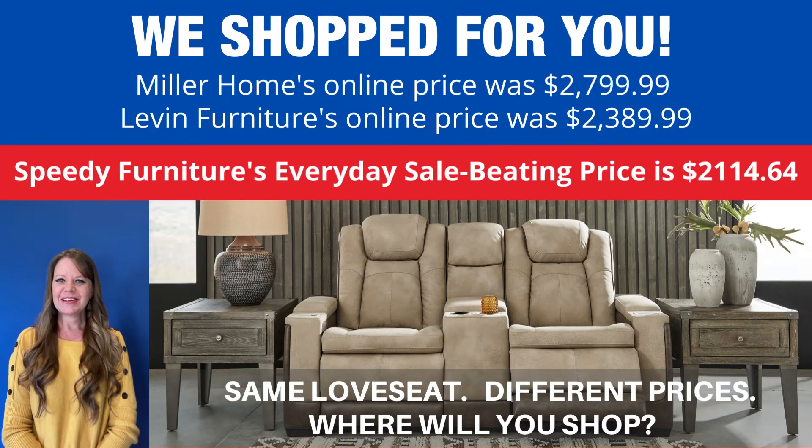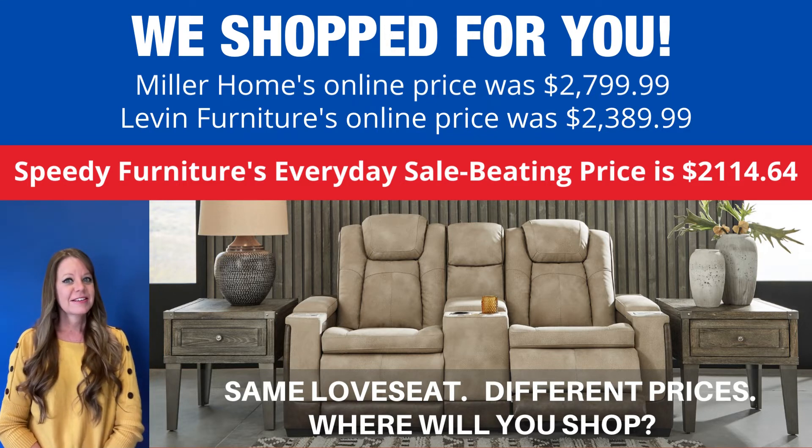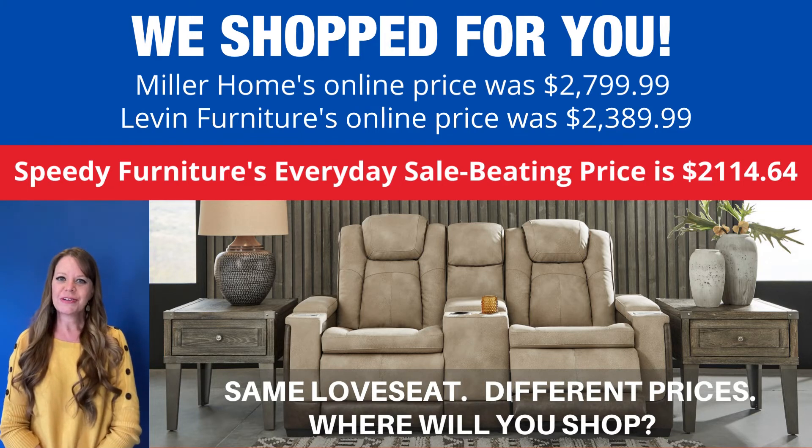The Durapella fabric is perfect for families with children or pets. You can buy this same loveseat at different stores, but what is not the same is the price. Look how much you'd save if you shopped at Speedy Furniture — I'm talking hundreds of dollars. Exact same loveseat, very different prices. Where will you shop?